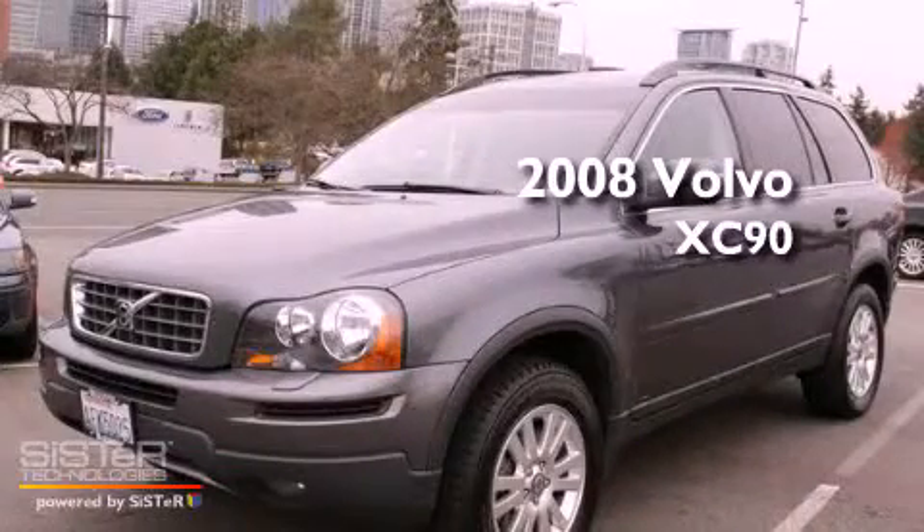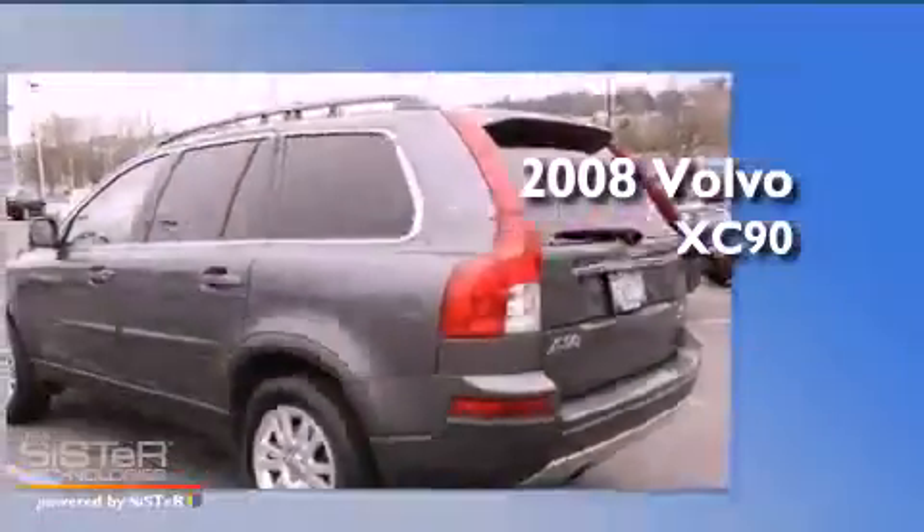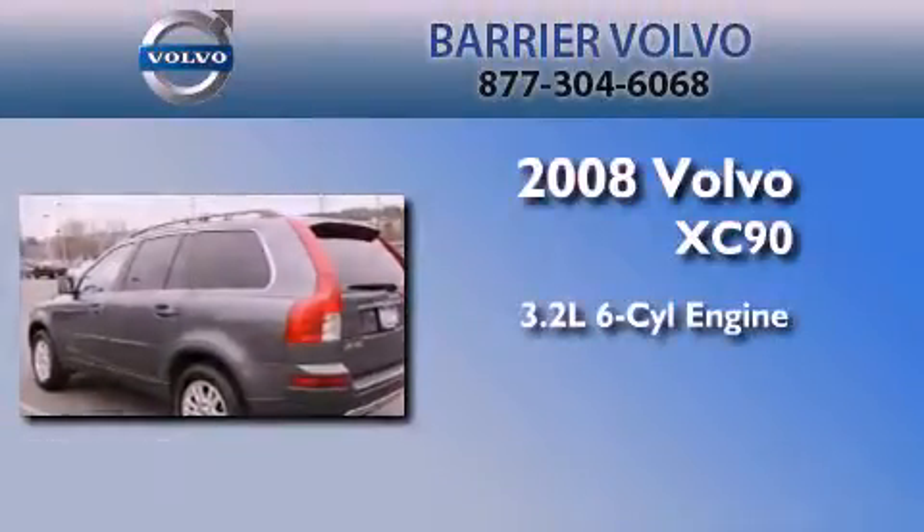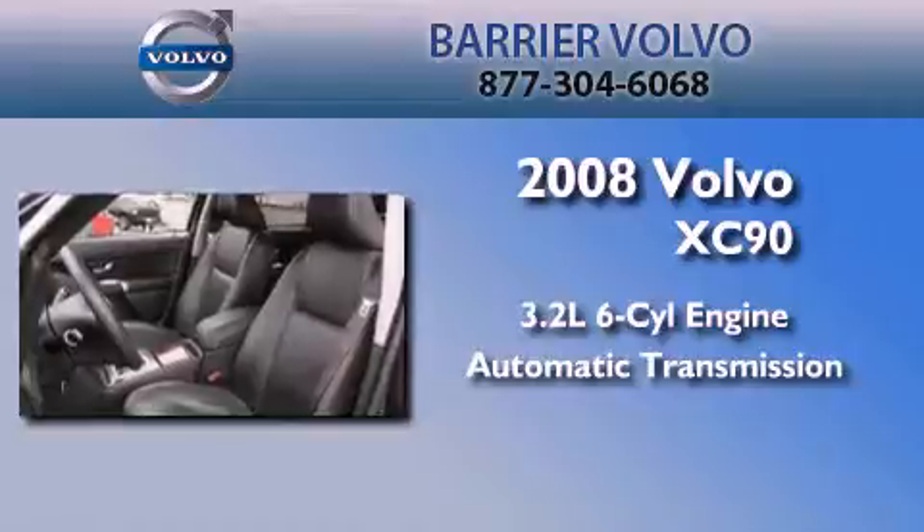This is a certified pre-owned 2008 Volvo XC90. It features a 3.2-liter six-cylinder engine, an automatic transmission, and four-wheel drive.